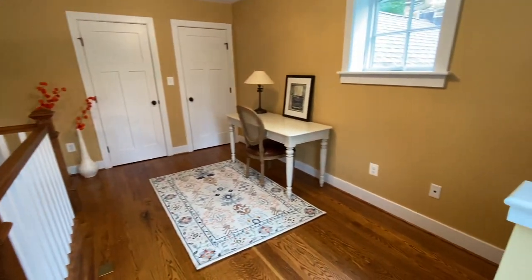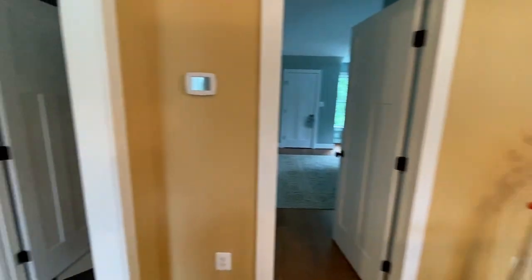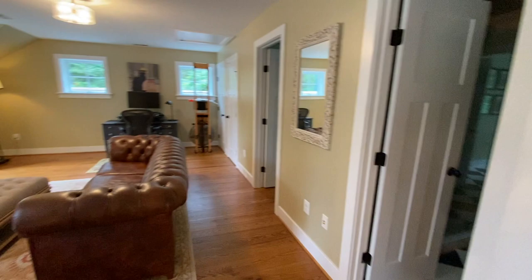This fantastic loft space features an office nook, an additional family room, two bedrooms, and one full bath.